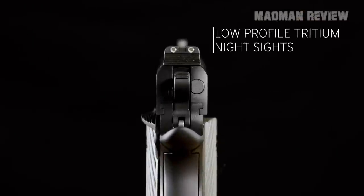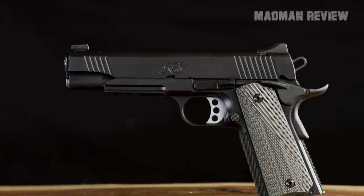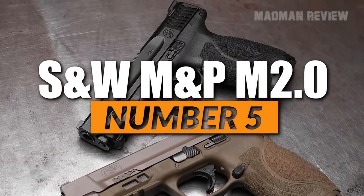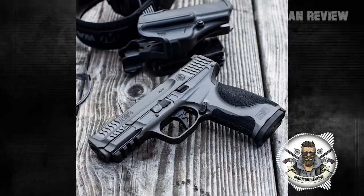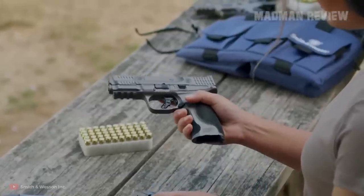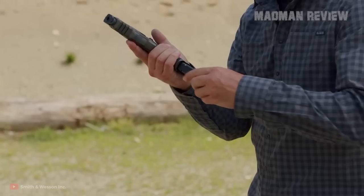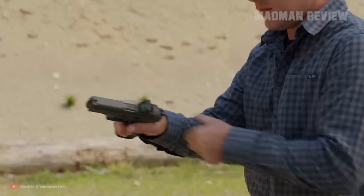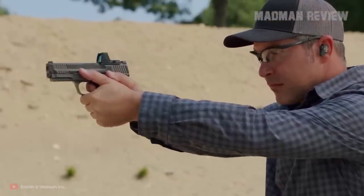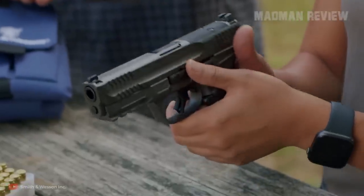Aiming is done with three-dot tritium night sights that improve target acquisition in low-light conditions. Number 5, the Smith & Wesson M&P M2.0. The M&P M2.0 from Smith & Wesson is meant for self-defense, but also for sporting and professional use. It comes with an extended stainless steel chassis and a low-bore axis, making recoil control easier and reducing muzzle rise, which allows for quicker follow-up shots. The trigger is very light and responsive. The texture on the grip gives you a good purchase, and you get four interchangeable palm swell inserts, allowing you to fit the grip exactly to your needs. The Armornite finish is rugged and corrosion resistant.